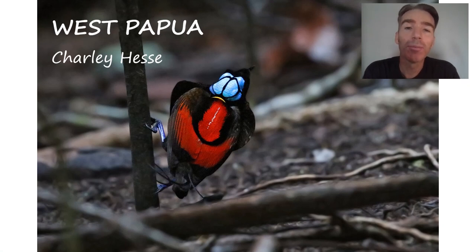Hi, this is Charlie Hesse from Tropical Birding and welcome to this virtual bird tour of West Papua. West Papua was top of my bucket list destination — the place I wanted to go most in the world — and after 10 years at Tropical Birding I finally got the opportunity to go there last year, and it really was the trip of a lifetime for me.